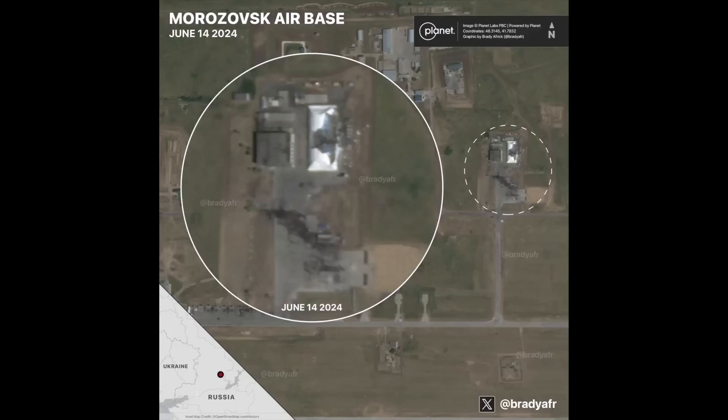Even better, if you look close inside, you can see the blue of a pair of Su-34s. Now, we can't say that these are destroyed, but no doubt they're none too clever after having half a hangar come down on them.